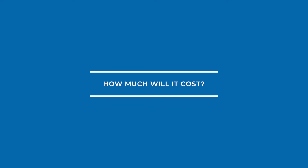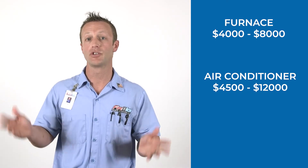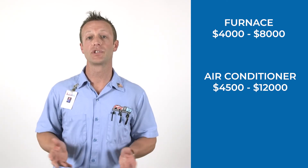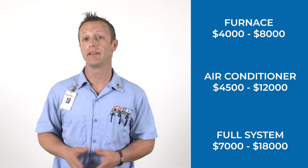Number three, how much will it cost? In general, a furnace-only installation could range anywhere between $4,000 and $8,000. An air conditioning or heat pump alone could range anywhere between $4,500 and $12,000. A full system is more likely going to be in the $7,000 to $18,000 range. There's a great range in the investment of your system due to many factors, such as the size and type of the equipment.